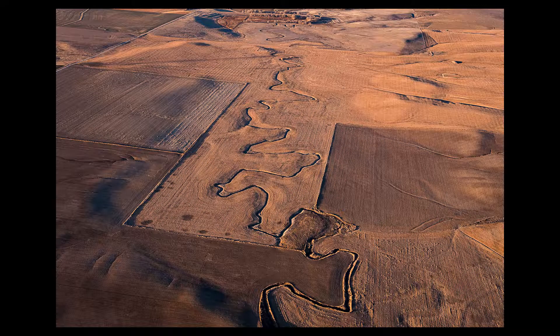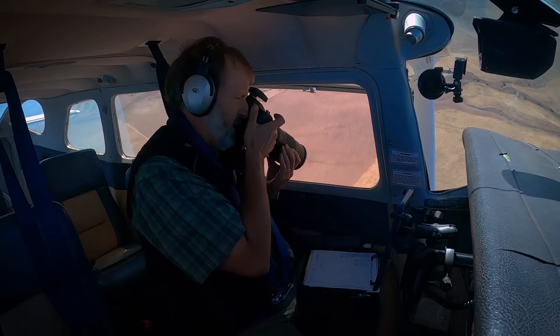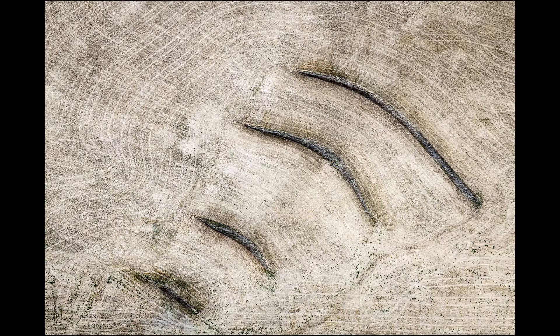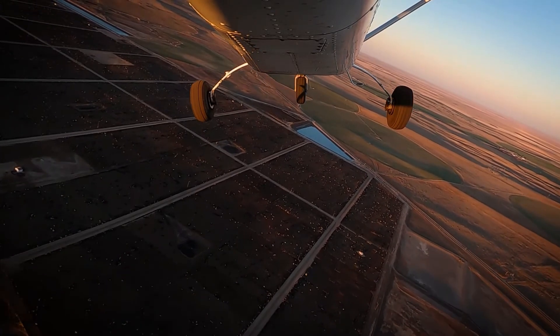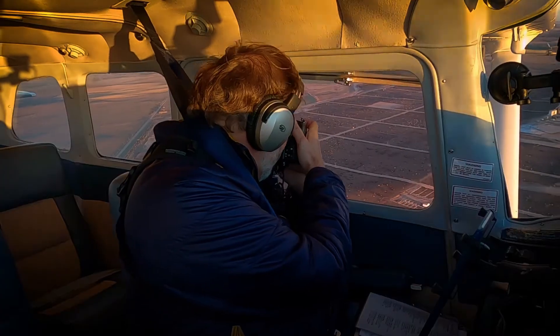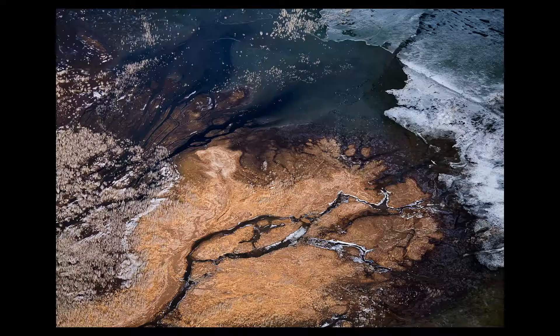The airplane is obviously moving quickly, turbulence bounces the plane around, and the cameras can be persnickety. It's a balancing act, keeping the camera steady in my hands while getting the best composition. I can't put the lens too far out the window as the slipstream will vibrate it.